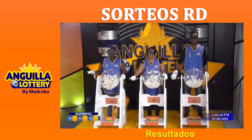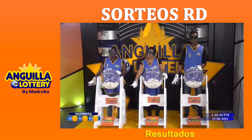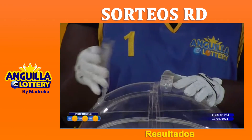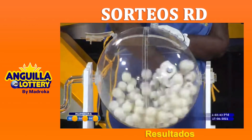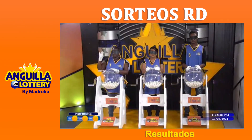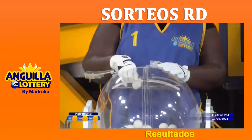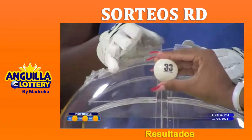We wish you all good luck. Please stop the barrels — we will now proceed to extract the first winning number for the Anguilla Numbers. Please open barrel number one, show your right hand, insert your hand in the barrel, and mix the balls. Show your right hand once again, insert your hand, and extract the ball corresponding to the first prize of the Anguilla Numbers.